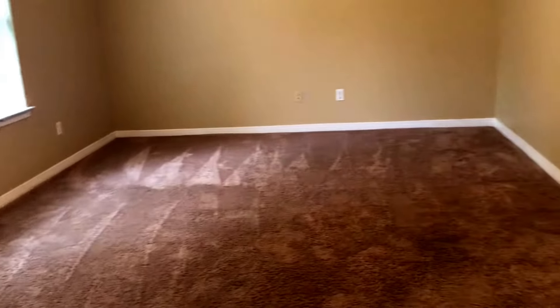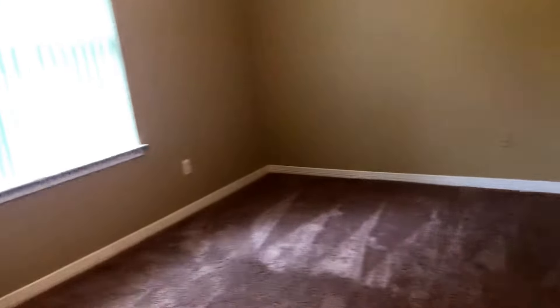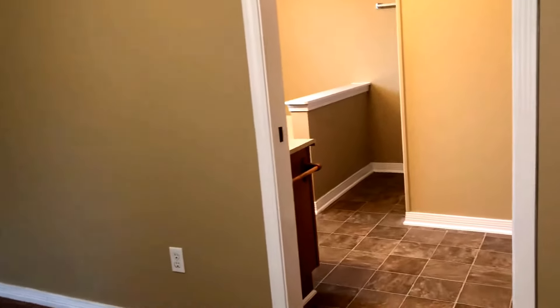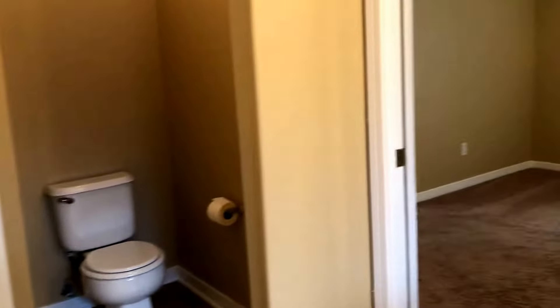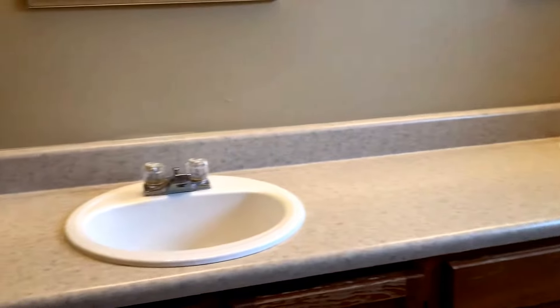This is a split bedroom floor plan, so to your right you've got your master, which is very spacious — wall-to-wall carpet, nice windows looking out into the backyard. This leads into the master bath, with a pocket door going from the master bedroom to the master bath. Very spacious master bath — you've got a step-up garden tub, as well as a separate shower. There's a large walk-in closet and double vanities. This window lets in lots of natural light.